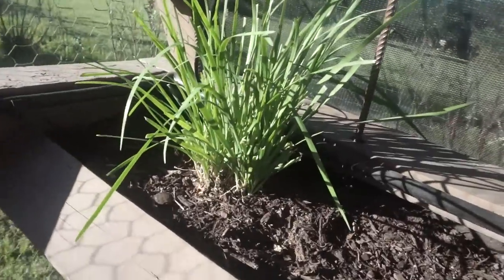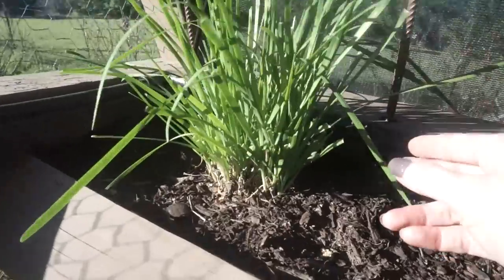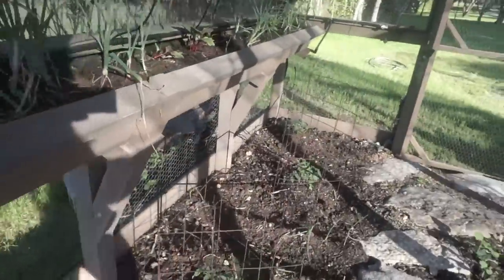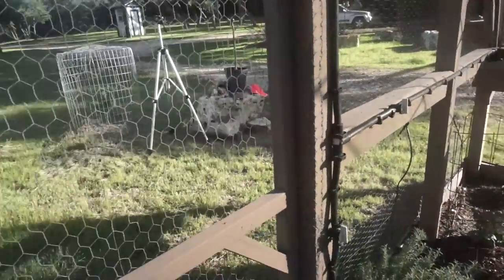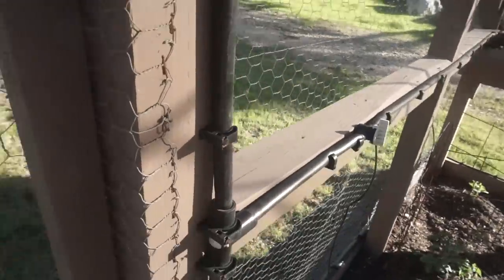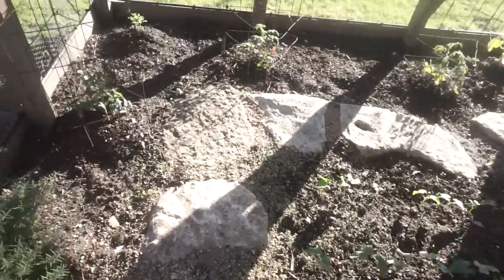And this is a chive plant — so tasty. It tastes really good if you put it in a baked potato or whatever you want. So that is pretty much everything we have in here. My husband did install an automatic watering system — that's what that black tube is. It follows all the way up and goes all the way around all sides of the greenhouse. It makes it a lot easier for us when we want to water, and there are all these water spigots so we make sure everything can get watered evenly.